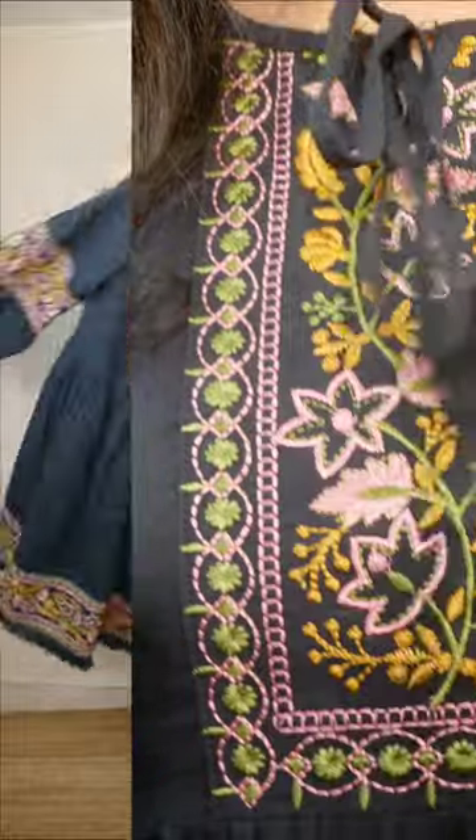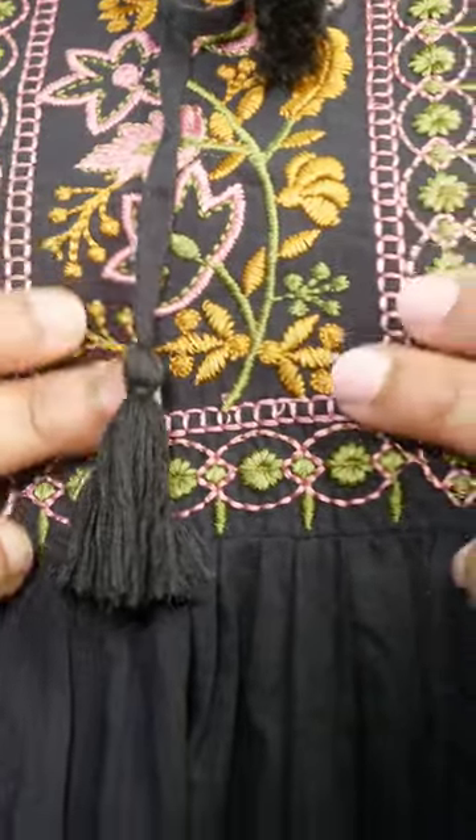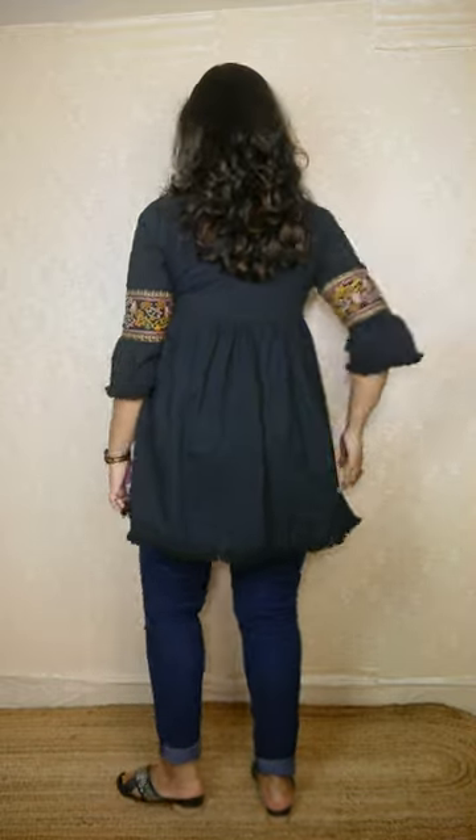Without wasting much time, let's get started. The first one is by the brand Indoeira — it's a short dress with beautiful embroidery on the neck, sleeves, and hem. You can wear it as a dress, or pair it with jeans for a more modest look. I tried it with leggings and black jeans but it looked like a uniform, so I think blue jeans works best.